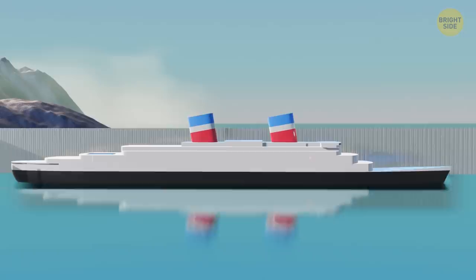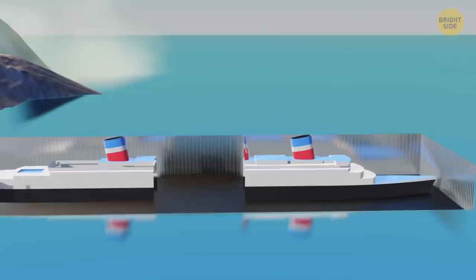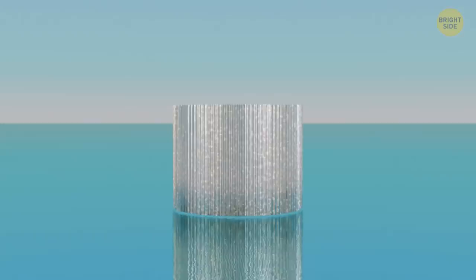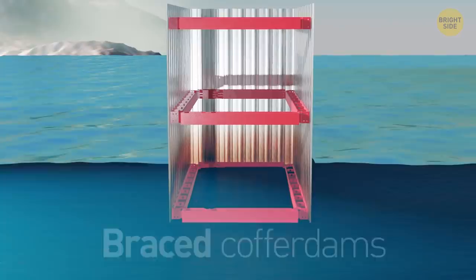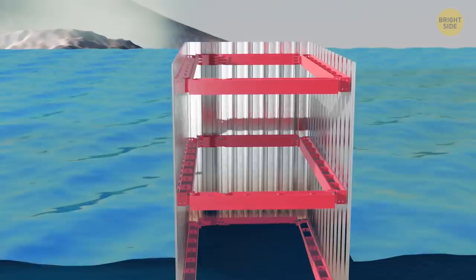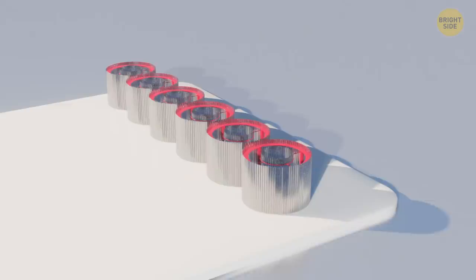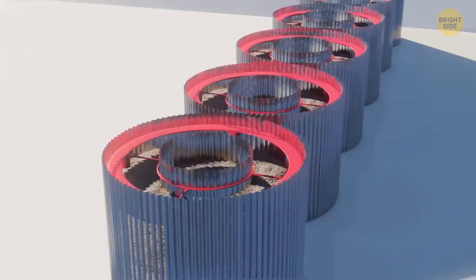The ship gets cut into two parts and the process of its lengthening begins. There are several main types of coffer dams: braced, cellular, rock-filled, and earthen. For each type, engineers need to figure out the best depth at which the wall should be put into the ground, depending on the type of soil and the water reservoir. Braced coffer dams are mostly used during shallow water construction — they consist of sheet piles with interlocking edges, made of steel, reinforced concrete, or timber, creating a box around the needed area. Cellular coffer dams are also made of sheet piles, but the piles have a special shape and, after being connected, form cells that get filled with soil or clay.